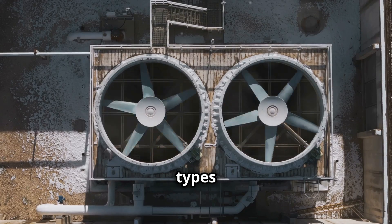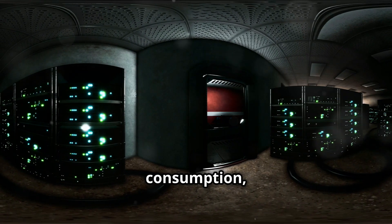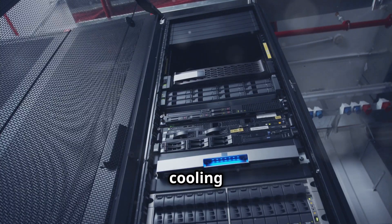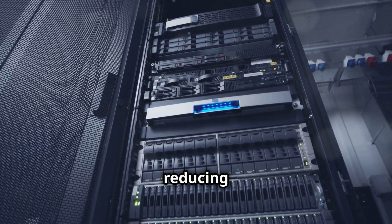There are two types: single-phase and two-phase immersion cooling. Immersive cooling reduces energy consumption, noise pollution, and data center footprint. The higher cooling efficiency allows for greater density of server racks, reducing space requirements.